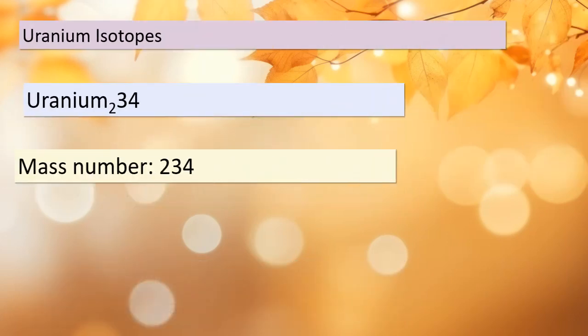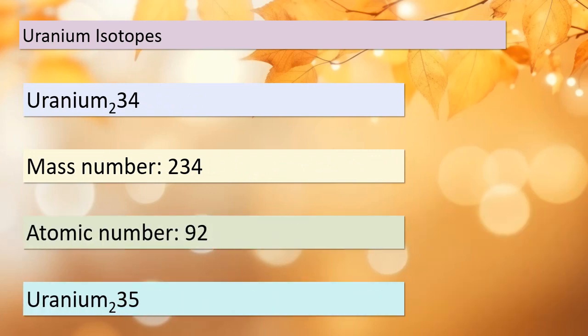Let's get into more detail about these uranium isotopes. We have three of them: Uranium-234, Uranium-235, and Uranium-238. Each of these isotopes has a specific mass number and atomic number. For example, Uranium-234 has a mass number of 234 and an atomic number of 92. Similarly, Uranium-235 has a mass number of 235 and an atomic number of 92. The atomic number remains the same because they all belong to the same element, uranium. The only difference is in their mass numbers, which is what distinguishes these isotopes from one another.